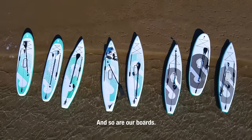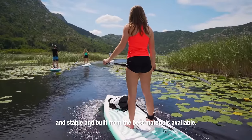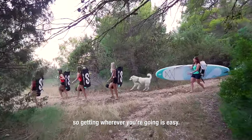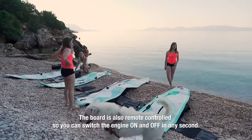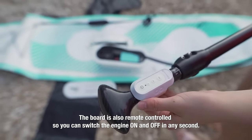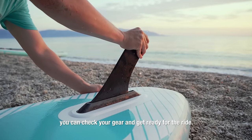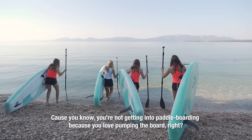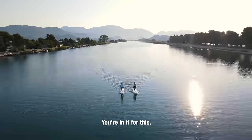And so are our boards. Super balanced, stiff, and stable, and built from the best materials available. The board is packed into a backpack equipped with straps and handles, so getting wherever you're going is easy. The board is also remote-controlled, so you can switch the engine on and off at any second. When the board's inflating, you can check your gear and get ready for the ride — because you're not getting into paddleboarding because you love pumping the board. You're in it for this.